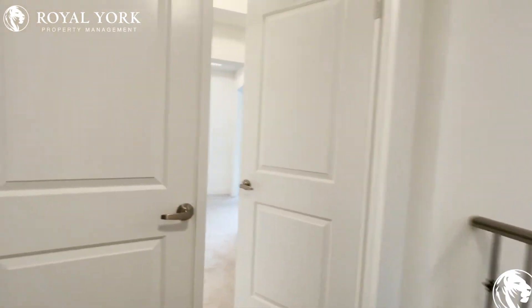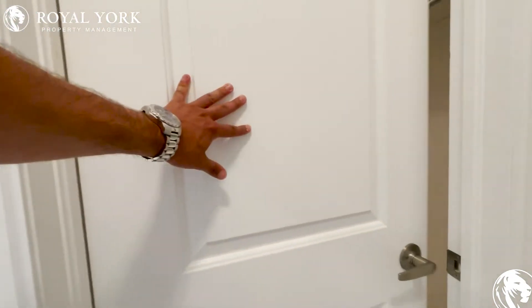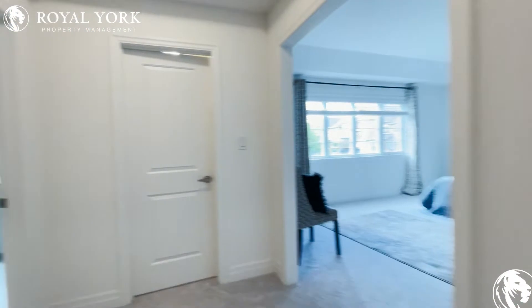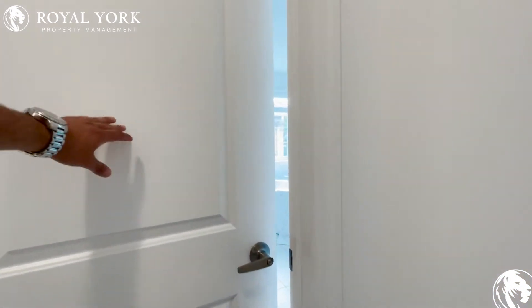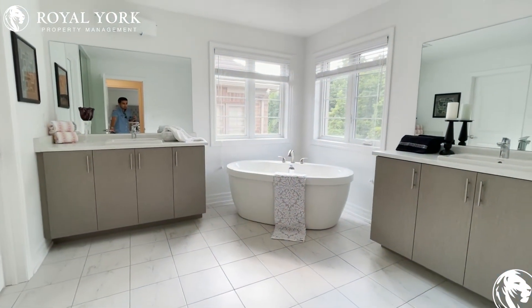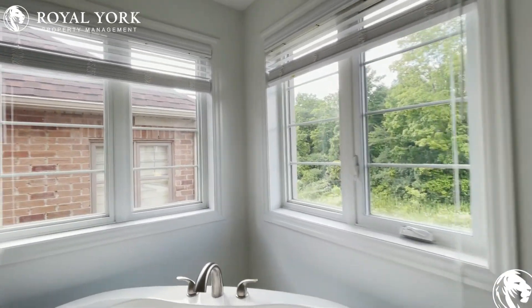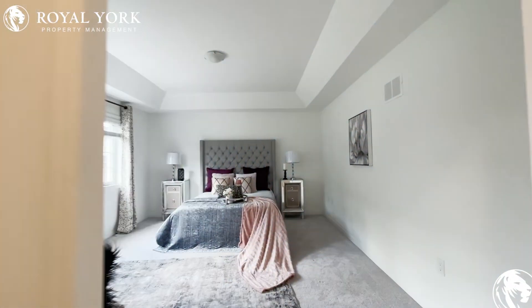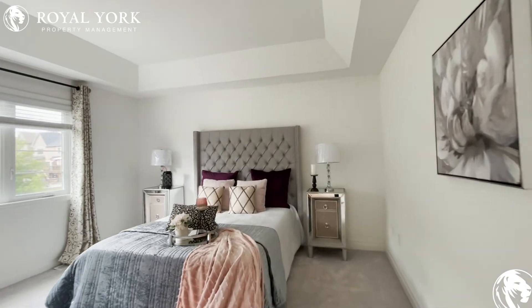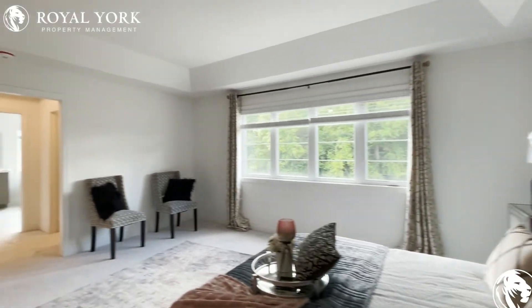On the left, we have the master bedroom, which is huge. As we come in, we have his and hers walk-in closets. The master four-piece bathroom features his and hers vanity, a nice bathtub, tons of natural light, a stand-up shower stall, and a commode. Back in the bedroom, you can comfortably fit a king-size bed with two nightstands on each side, tons of natural light, and a very nice size dresser.